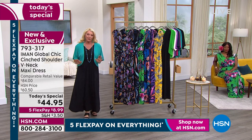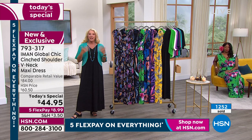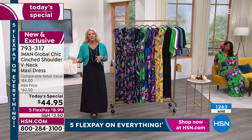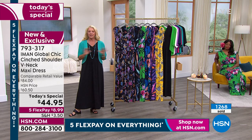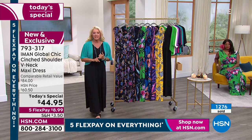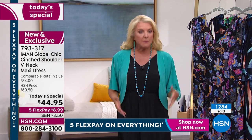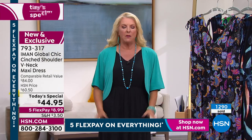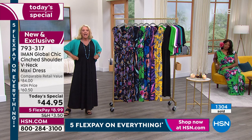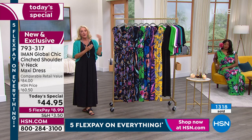We have five FlexPays all weekend long, which means on almost everything you're going to spread your payments out over five months and get it right away using any major credit card. In this case, it costs you about nine dollars to get this home — a little shipping and tax on top — but you pay it off in five months. You're going to wear this to death over those five months for sure. The retail is $84, and I think that's conservative because the quality is exceptional — this material just drapes and lands beautifully on the body. Nothing grabs in the back, nothing is showing — everything just fits perfectly.